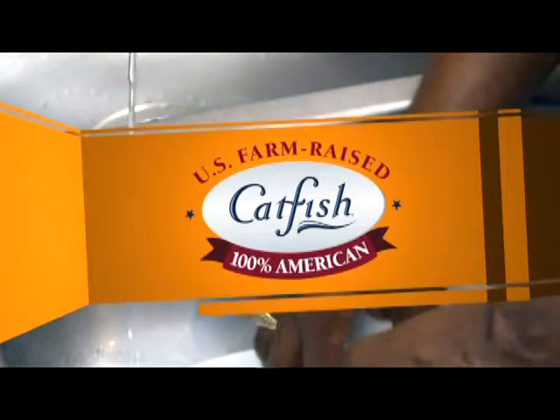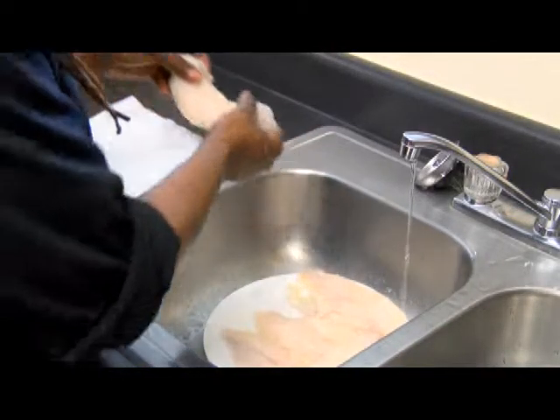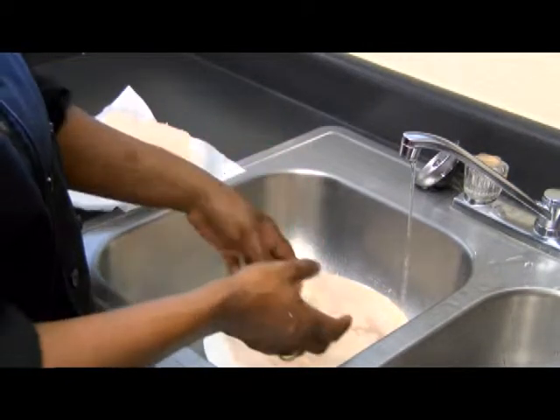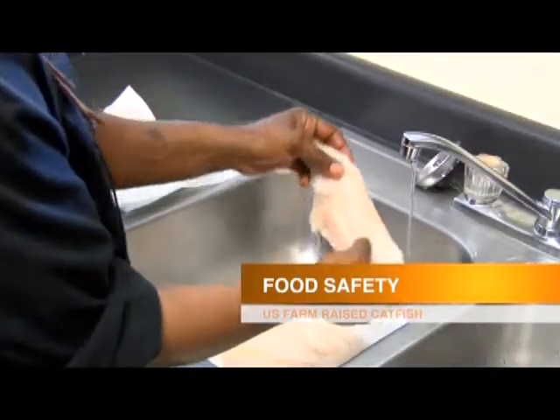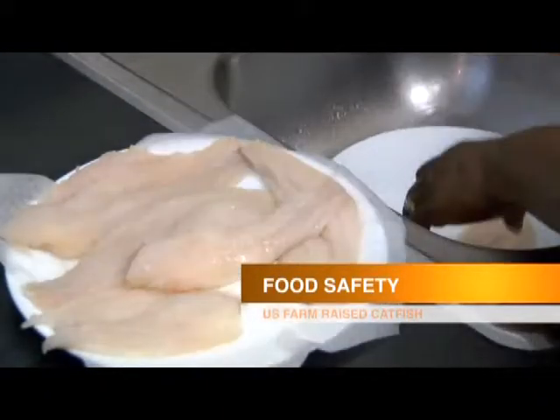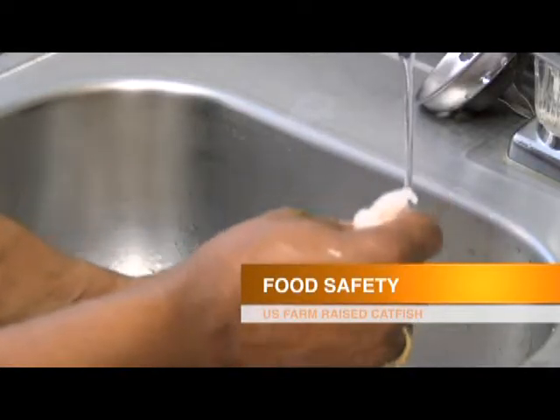If they're going out to a restaurant, how do they get U.S. farm-raised catfish? Ask before you eat. You can ask the waiter if they're serving U.S. catfish. If they don't have it this time, when you go back, they will. The best way to thaw your U.S. farm-raised catfish is in the refrigerator — put it in for about two days and it will thaw nicely. If you're in a hurry, thaw it under cool running water. Make sure the water is cool, because if it's hot or warm, you're going to cook your fish before it's time.